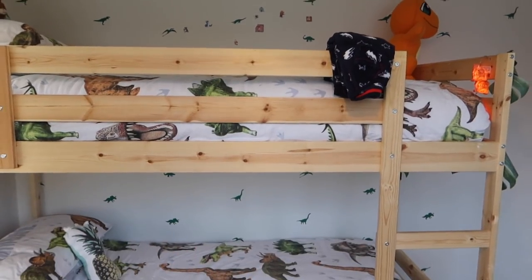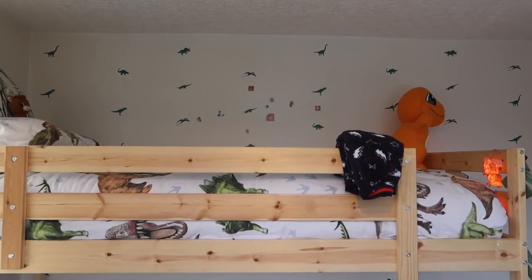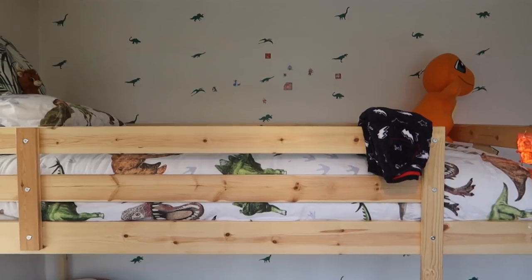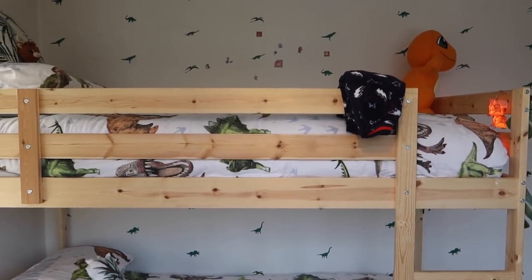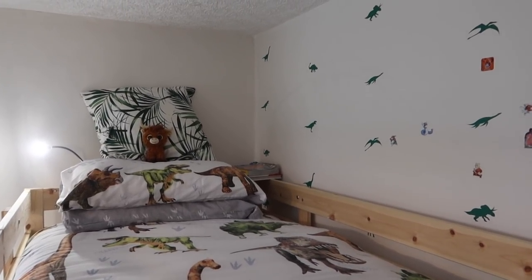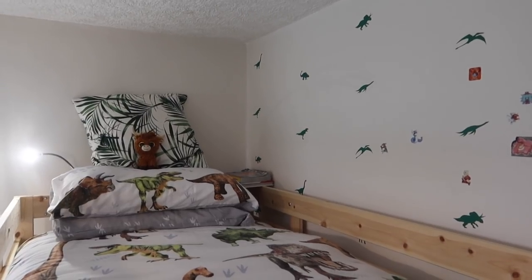Behind the bed is a plain wall, but we've got dinosaur decals on there that I bought from Not on the High Street — I'll link everything I can find below. You can also see that Bill has added his own decorations in the form of some Pokemon stickers. If you can't let your kids decorate their bedroom with things they love, what is this world? It's not as aesthetically pleasing as when we first decorated, but it makes him happy. I'll take you up to Bill's bunk now. It's nice and tidy for the purpose of this video, but wow, bunk beds are hard to make — it's a nightmare. He's got plenty of headspace and can sit up and read; he's got a couple of Pokemon books up there.